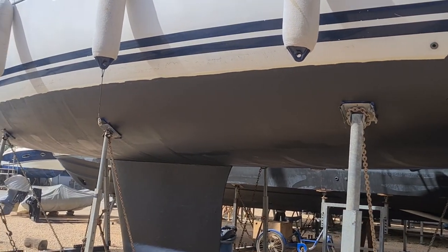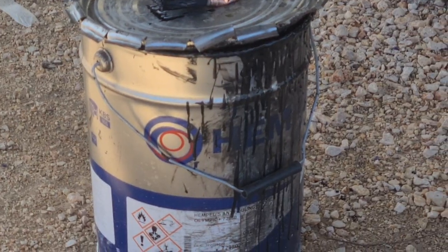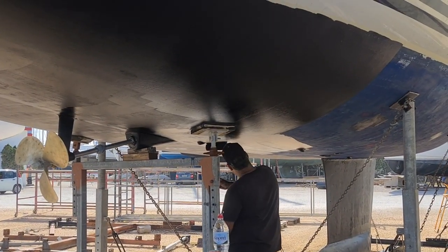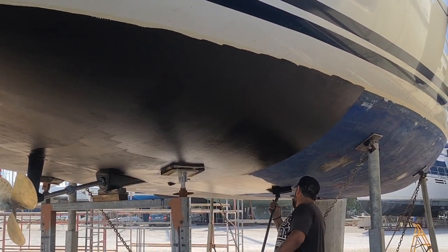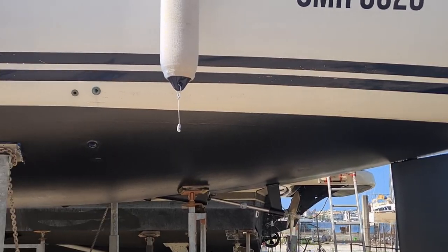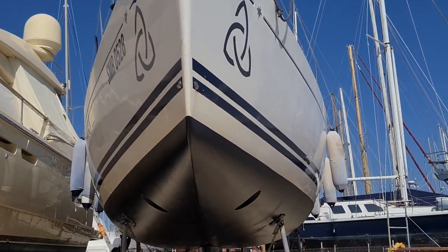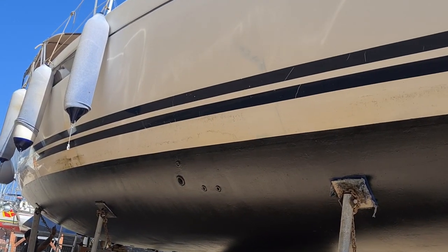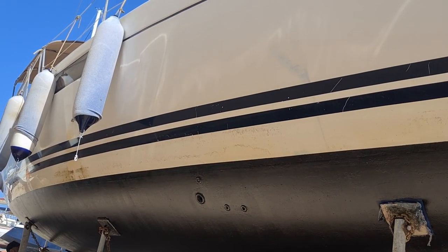She's looking better already — quite a difference to the keel, and quite a strong smell actually. The difference it's making already is clear — it looks heaps better. Trinity is getting some life and love back into her. Now we have to get in and clean the hull ourselves — she's got quite a few stains, actually from the air conditioner. We'll let this anti-fouling dry for a few days and then do some cleaning.